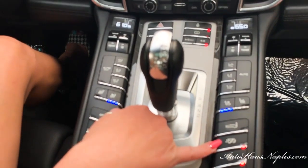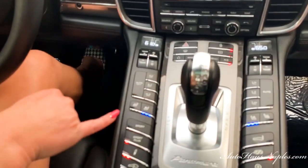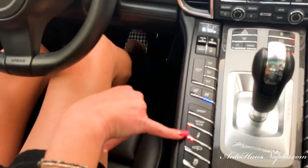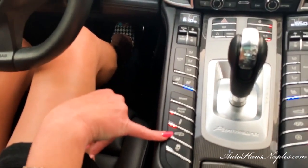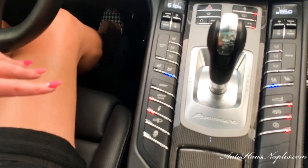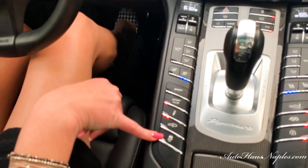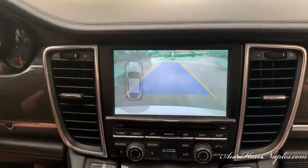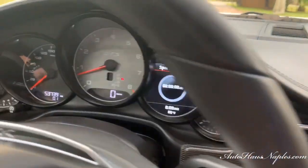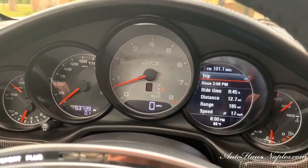Here you have exhaust management, the spoiler button, and the auto stop-start button which will shut the engine down at a light. You have Sport and Sport Plus modes, suspension controls, and active height suspension. Over here you have your traction control button and backup camera — the backup camera is so clear and pristine. You've got the Sport Chrono clock as well, and you can utilize your instrument cluster for other functions such as Bluetooth and Sport Chrono.